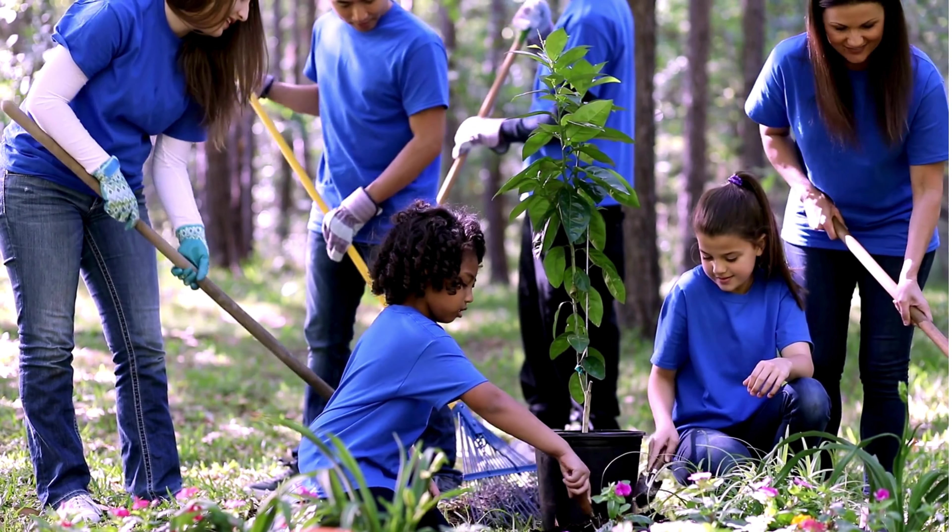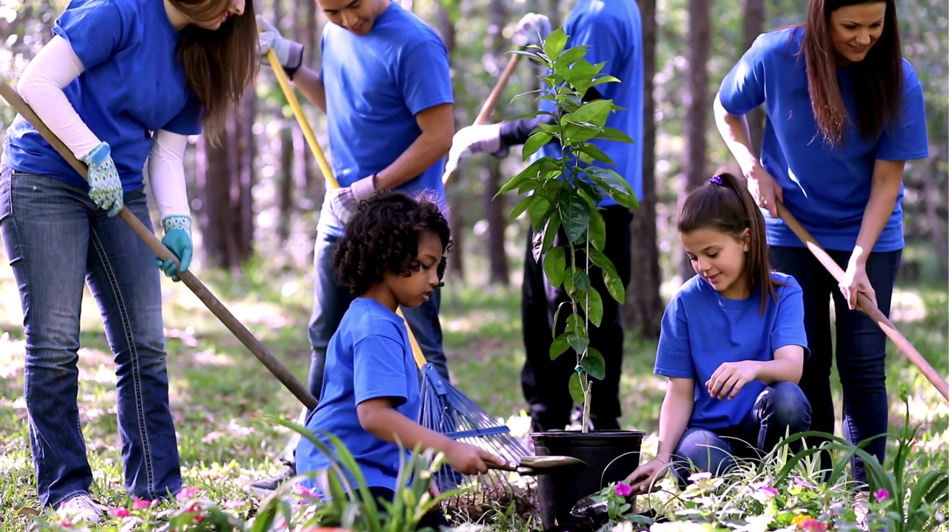Want to take it a step further? Get involved in your community. Join local cleanup events, plant trees, or start a garden. It's a fun way to meet new friends and make your neighborhood greener.